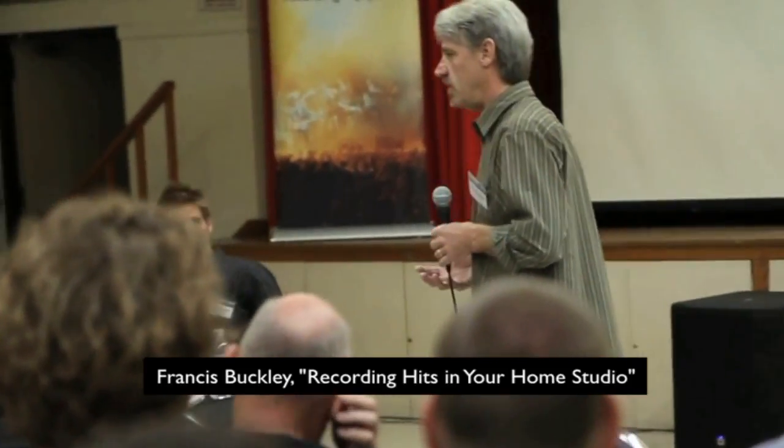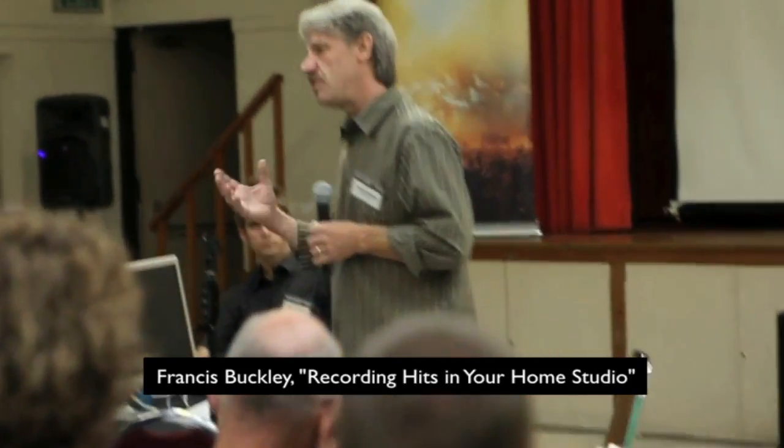Writing a hit record in a home recording studio has to do with getting the studio out of your way. You should be able to walk into your studio, flip one switch and get to work. Loading yourself up with all of this stuff just makes it crazy.